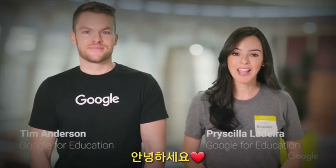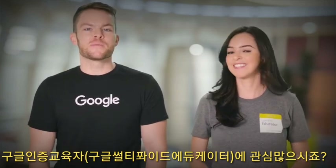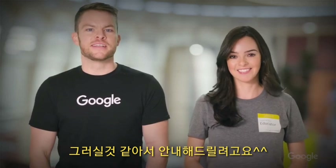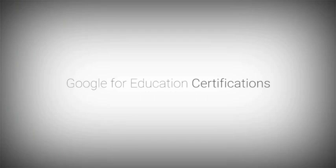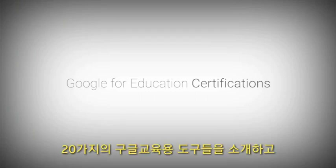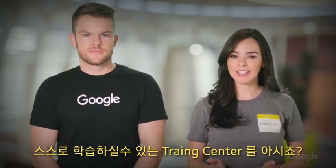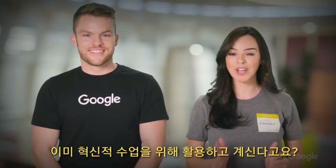Hello, internet, and welcome back to EDU in 90. Many of you shared interest in learning more about how to become a Google Certified Educator. And now that we're settled into 2018, we'll focus this episode on Google for Education certifications. Most of you are probably familiar with the Training Center, where we house lessons across nearly 20 Google Tools with strategies for integrating technology into your classroom.